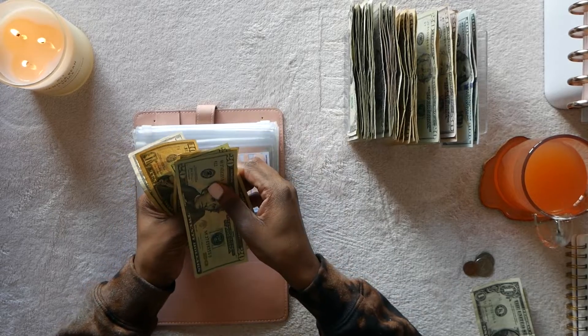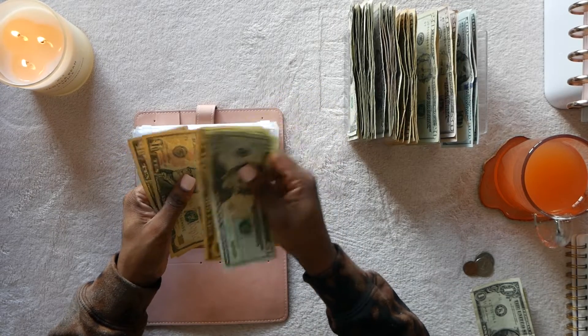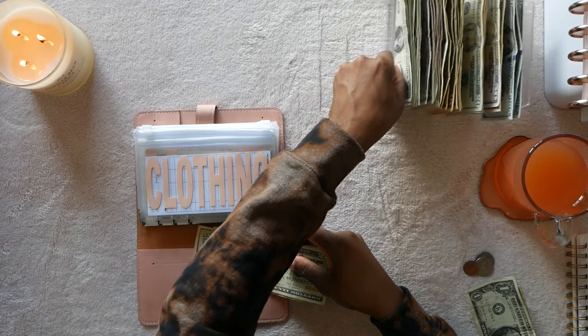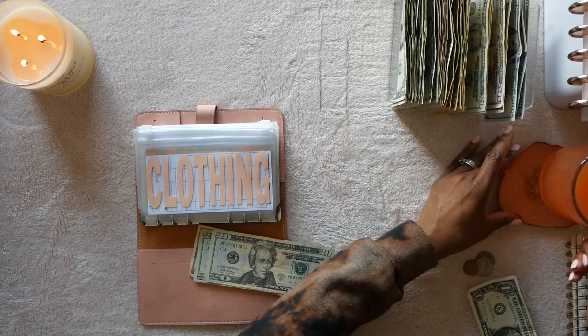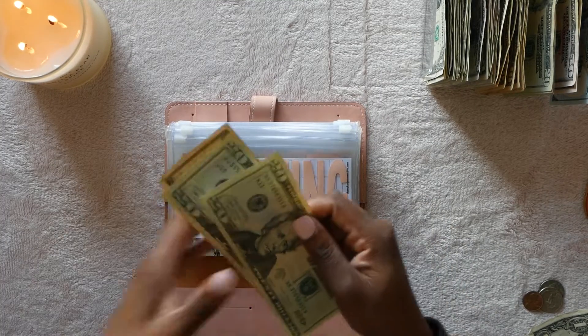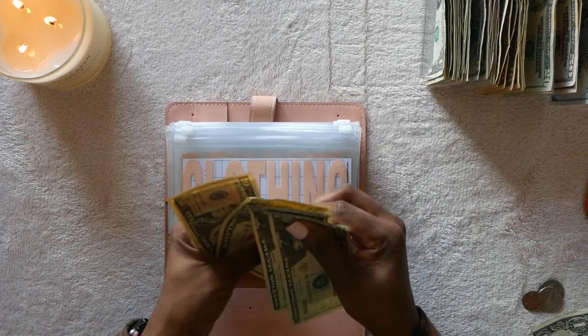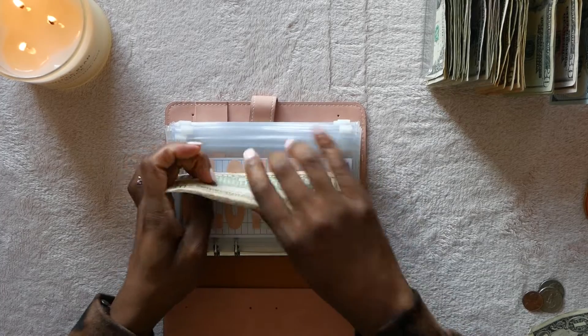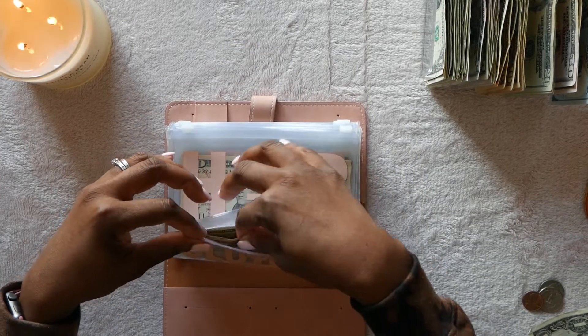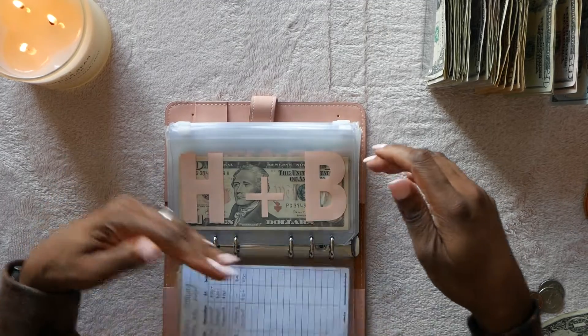Clothing is getting ten dollars added. So right now we have $20, $40, $50, $60, $70 — seventy dollars in clothing. I don't know if I necessarily need to buy anything for winter but I definitely want to start thinking about summer clothes.